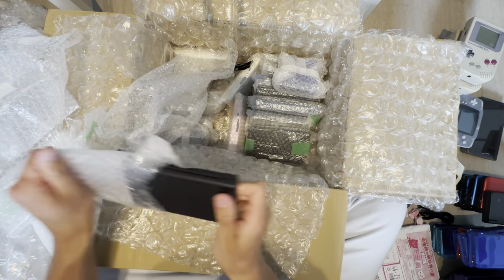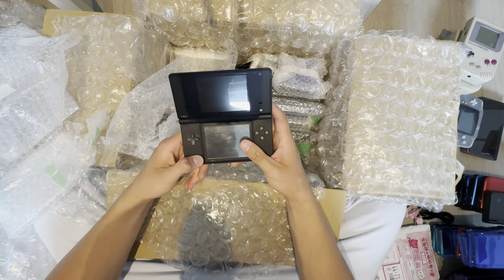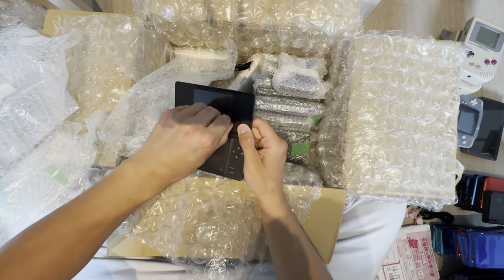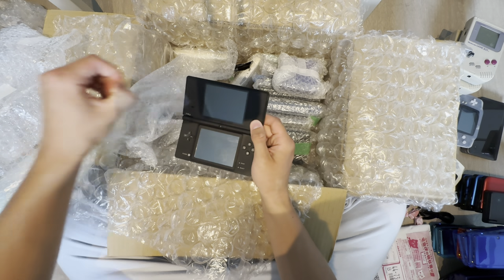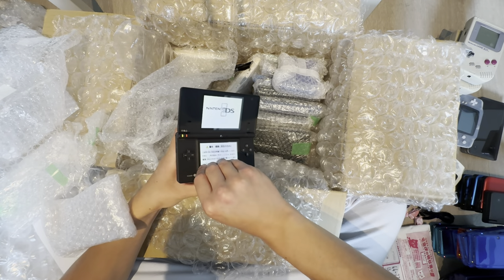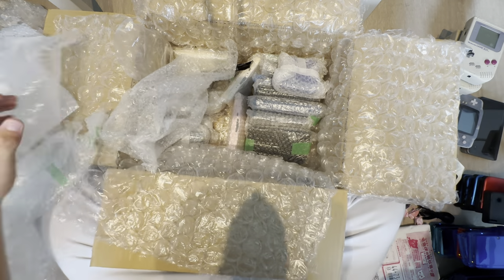DSi — let's see if it works. Yes it does, with a screen protector. It does not work well — barely. It needs to be charged.